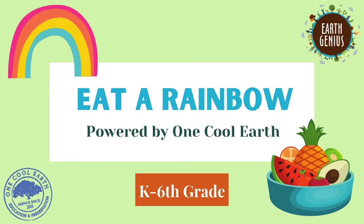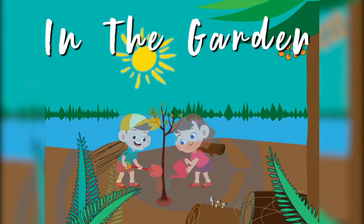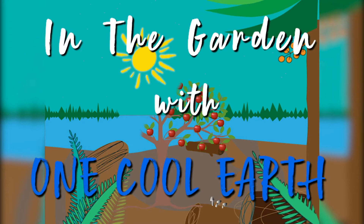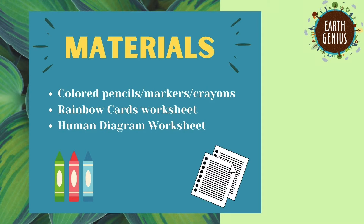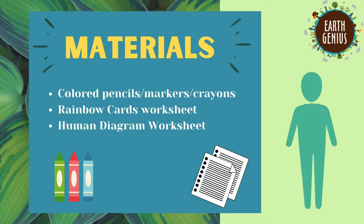Today's lesson is Eat a Rainbow, and it will be followed by an activity with Dylan that you can follow along with. The materials you will need for our activity are some colored pencils, markers, or crayons, the rainbow cards worksheet, and the human diagram worksheet.